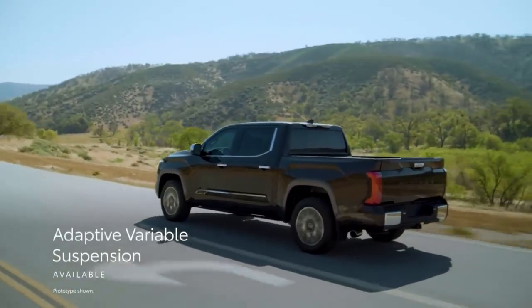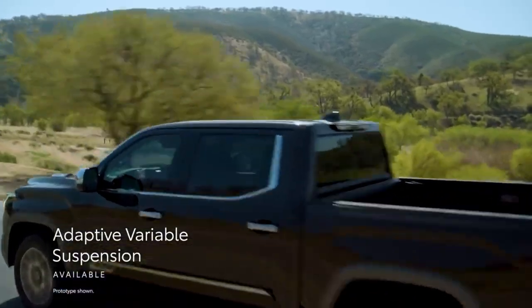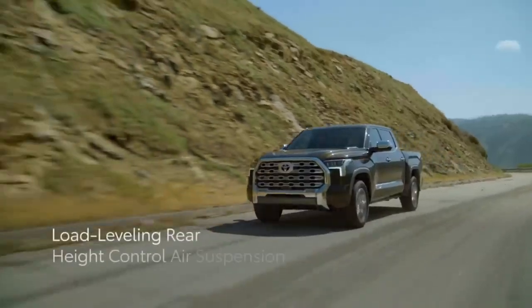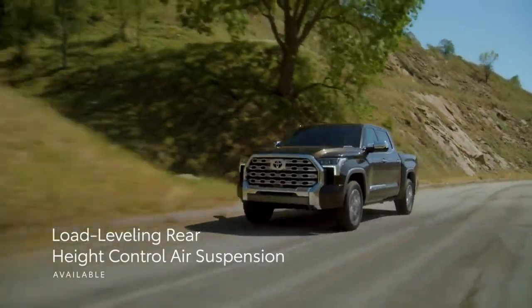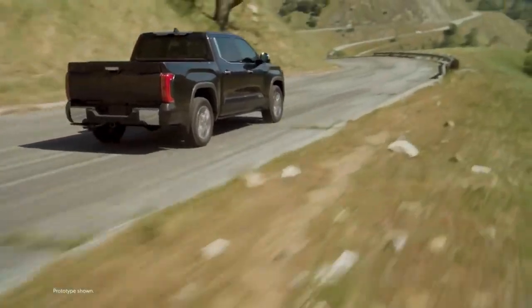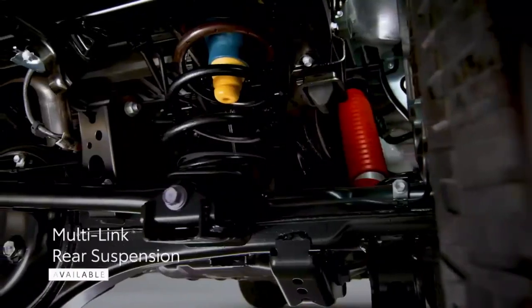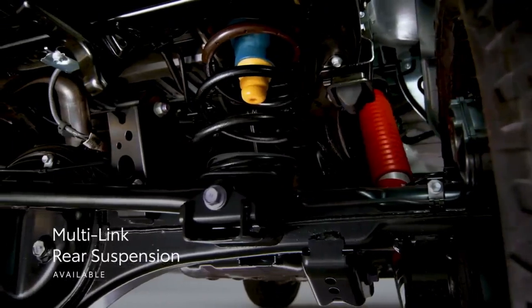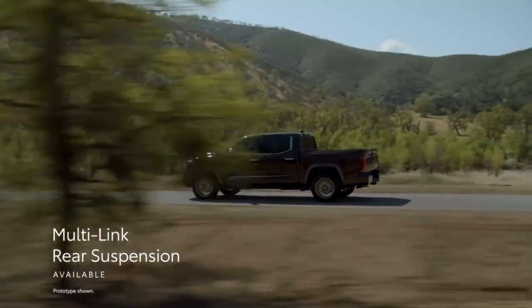Tundra's available adaptive variable suspension system enhances ride quality on various types of road surfaces. Its available load-leveling rear height control air suspension offers automatic and manually adjustable height settings for those looking to tow or haul often. Tundra's advanced suspension systems are possible thanks to its available rear multi-link layout with coil springs, which contributes to the truck's confident road manners and stability — especially while towing.